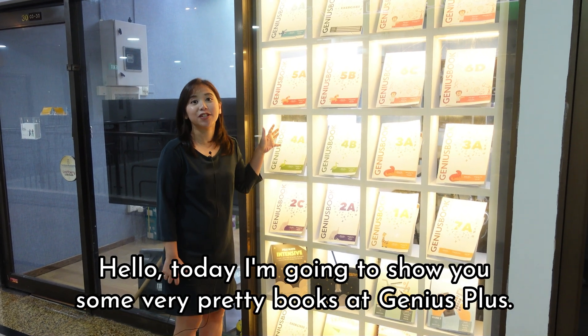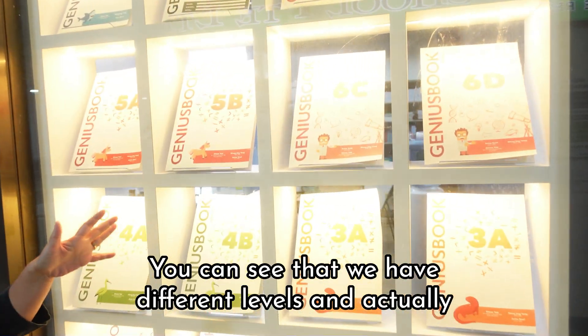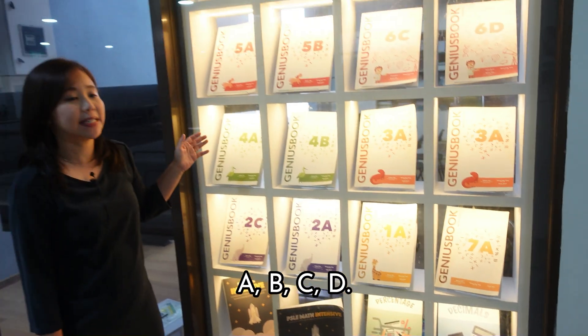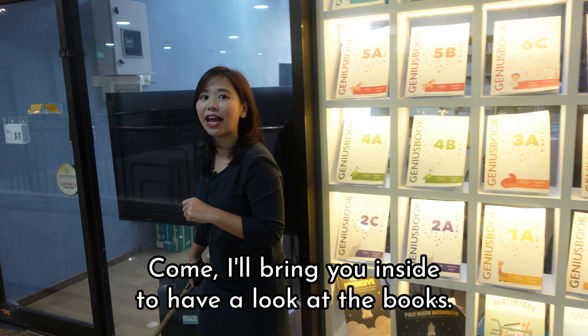Hello, today I'm going to show you some very pretty books at Genius+. You can see that we have different levels, and each level we have four books: A, B, C, D. So I'm bringing it inside to have a look at the books.